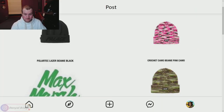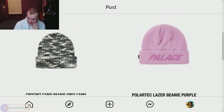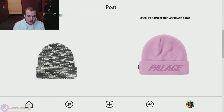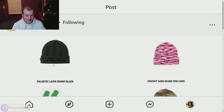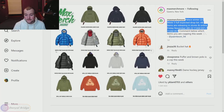Page four features the Polartec Beanie in black, the Crochet Beanie in a woodland camo, a gray camo, and the Polartec Beanie making another appearance in a lilac purple. My favorite hat on page four is definitely the Polartec Beanie in black. The crochet stuff is all right — I'd probably only wear the urban gray camo; the other two aren't for me. Let me know your favorite piece from page four.